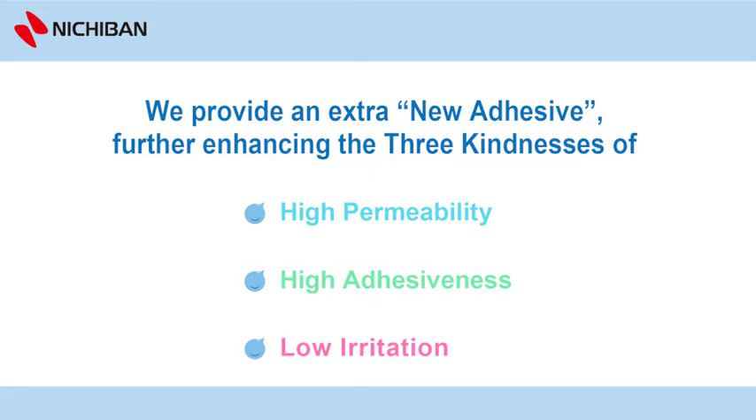We provide an extra new adhesive, further enhancing the three kindnesses of high permeability, high adhesiveness and low irritation.